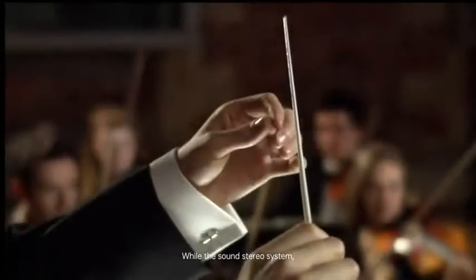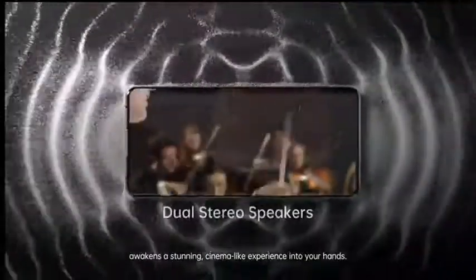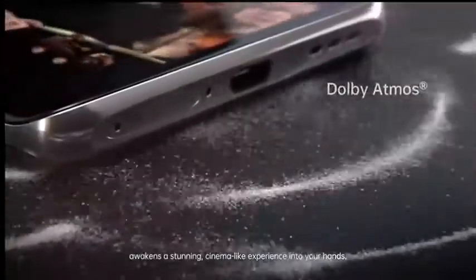While the sound stereo system awakens a stunning, cinema-like experience into your hands.